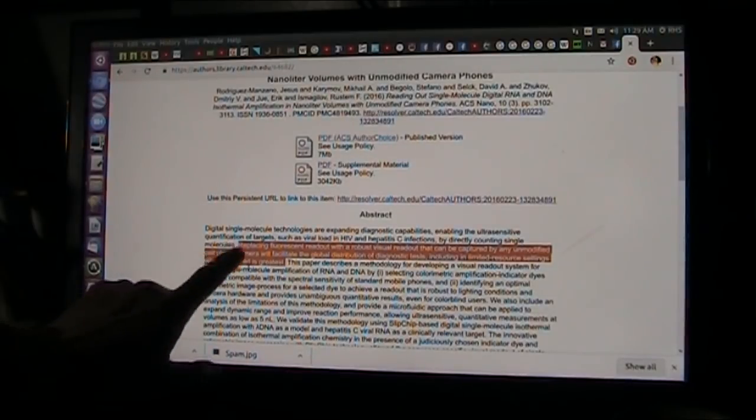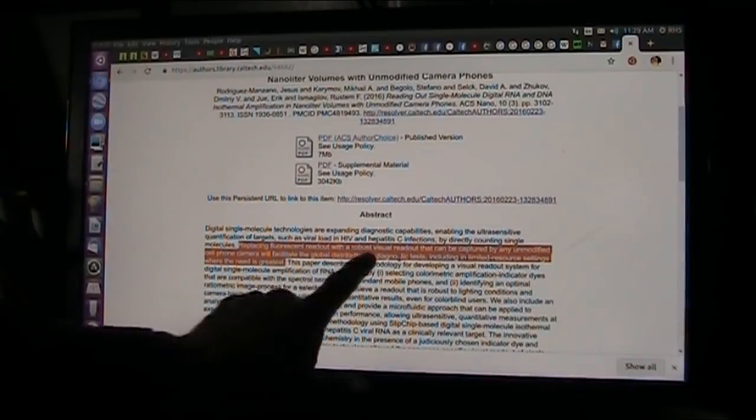Digital single molecule technology — expanding diagnostic capabilities. They enable the ultra-sensitive quantification of targets — how much is there? Such as viral load in HIV and hepatitis C infections, by directly counting single molecules. That is serious business. This is the part that stimulates me: replacing the fluorescent readout with a robust visual readout that can be captured by any unmodified cell phone camera will facilitate the global distribution of diagnostic tests.